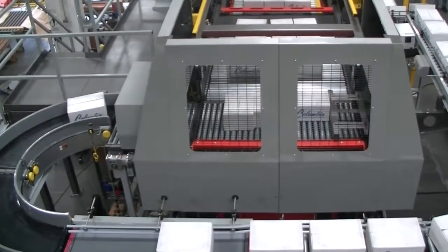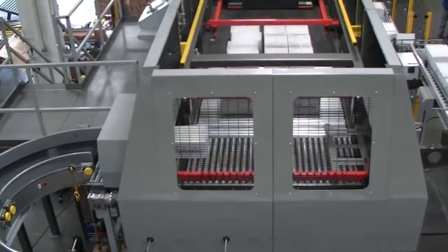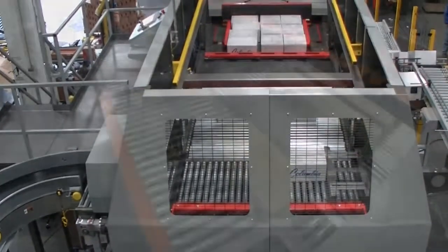Safety, flexibility, and performance are the three key ingredients that go into every palletizing solution Columbia produces. The commitment to these three factors is what sets Columbia apart in the industry.